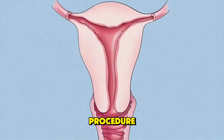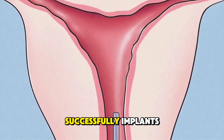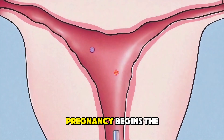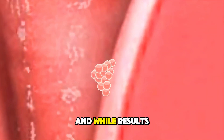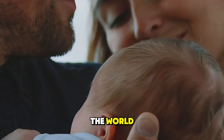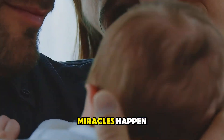In a painless procedure, the embryo is placed into the uterus, and if it successfully implants, pregnancy begins. The whole process takes a few weeks, and while results vary, IVF has helped millions of couples around the world achieve their dream of parenthood. Science truly makes miracles happen.